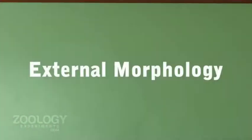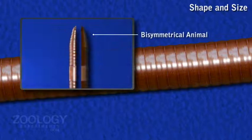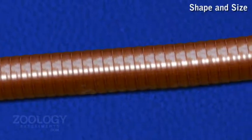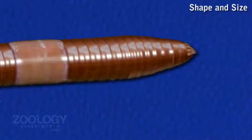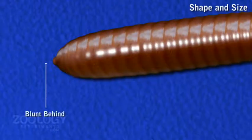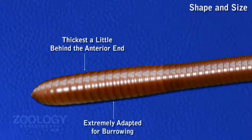Pheretima posthuma is a bilaterally symmetrical animal. Its body is cylindrically elongated, pointed in front, blunt behind, and thickest a little behind the anterior end. It is extremely adapted for burrowing.